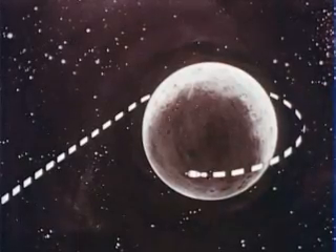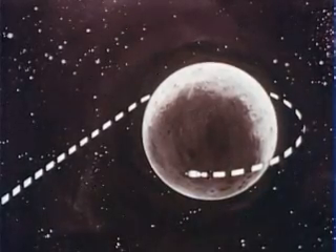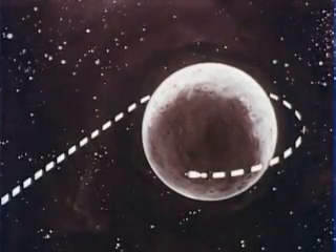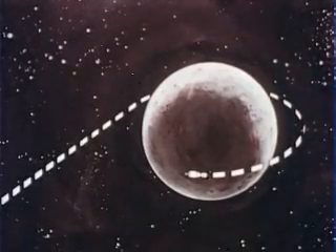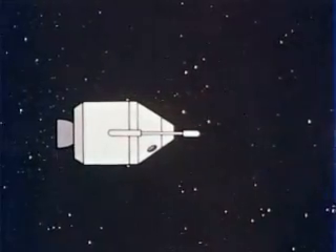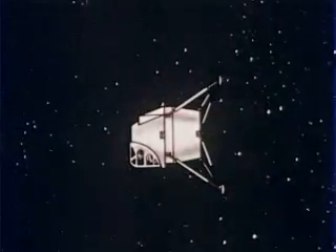While the spacecraft is coasting in its lunar orbit, two members of the crew will transfer to the lunar excursion module through the hatch at the connection point between the two vehicles. After preparations are completed, the lunar excursion module will separate from the command and service modules, which will remain in lunar orbit.